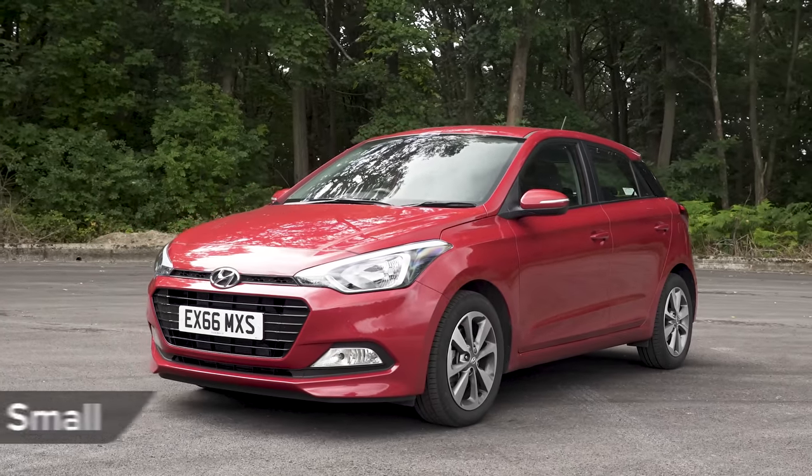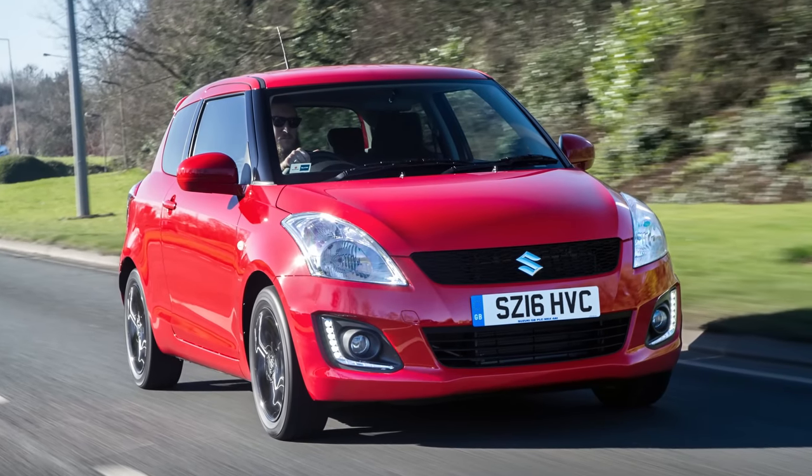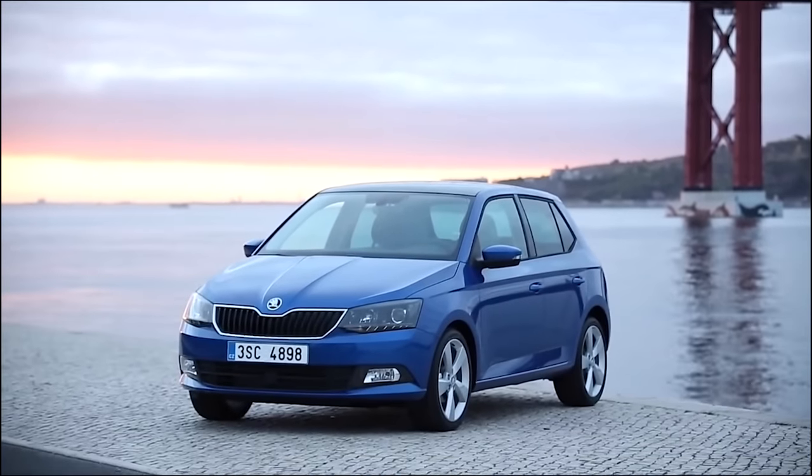In the small car category, the Hyundai i20 took third place. The Suzuki Swift scored a strong second, but it was a fab result for the Skoda Fabia, which came out in first place.